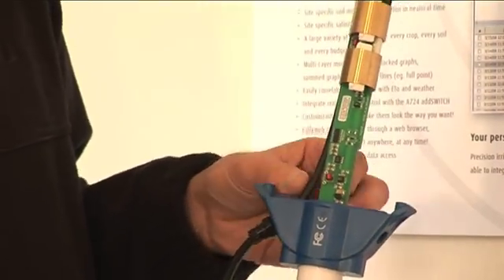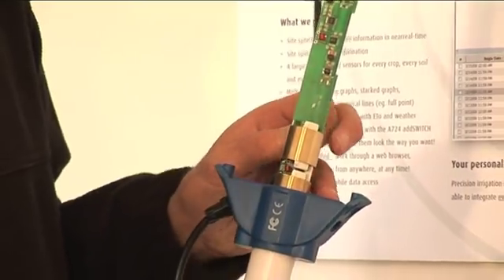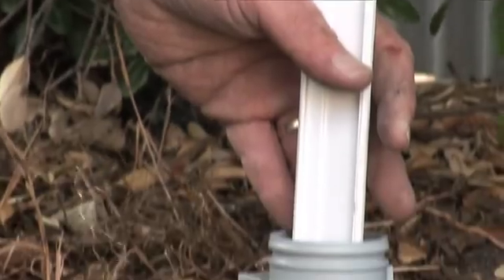This probe measures soil moisture at multiple levels so that down through the depths of the root zone of the crop, growers can see not just how deep the irrigation water's going but also where the water's being used.